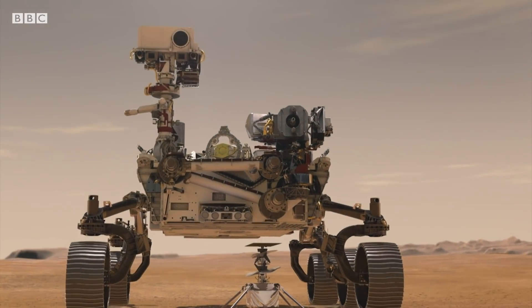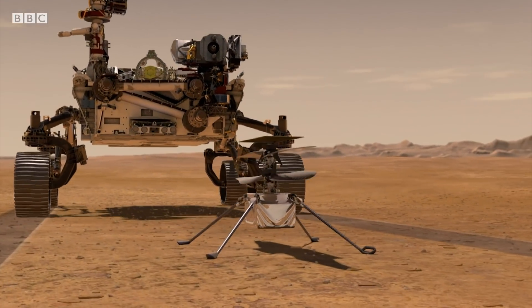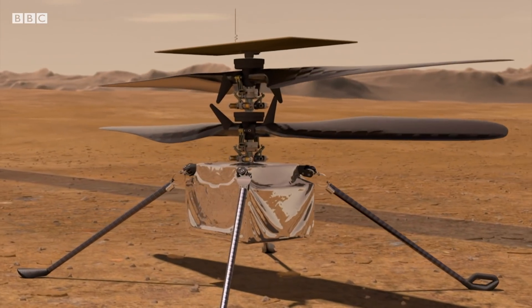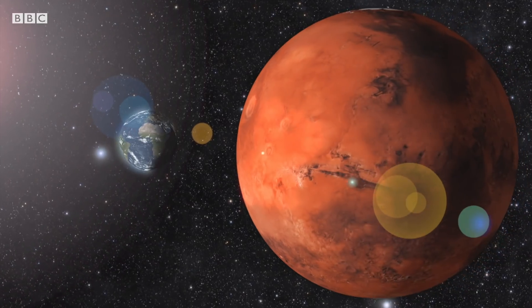It's so small, it's actually traveling in the belly of another piece of scientific equipment that NASA is sending to Mars, all part of its 2020 mission to the Red Planet.